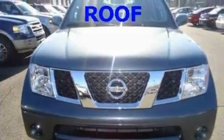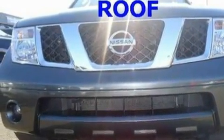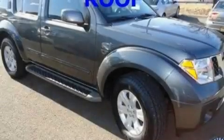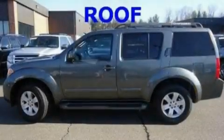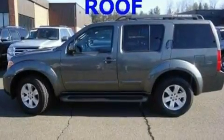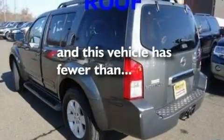Its top features include dual power seats, a trailer hitch receiver, a four-wheel independent suspension, roof rails, traction control and stability control systems, side impact airbags, a split folding rear seat, and this vehicle has less than 64,000 miles.